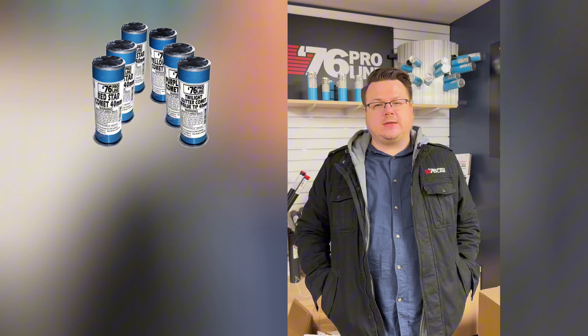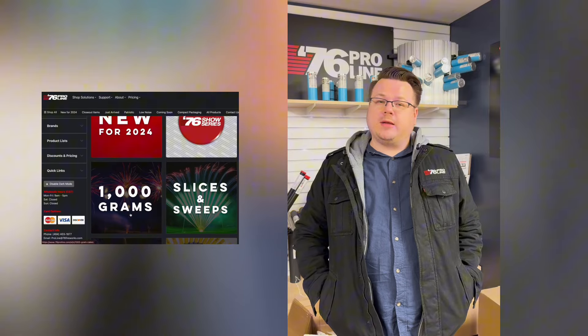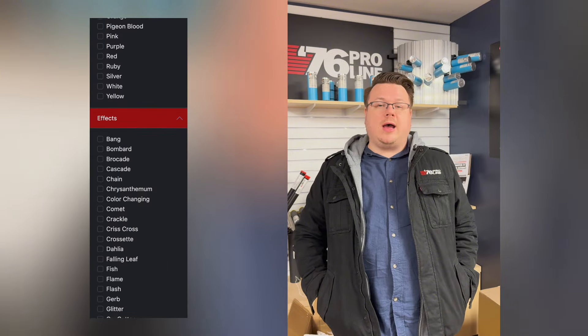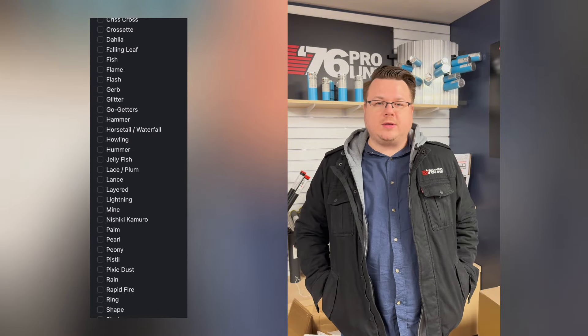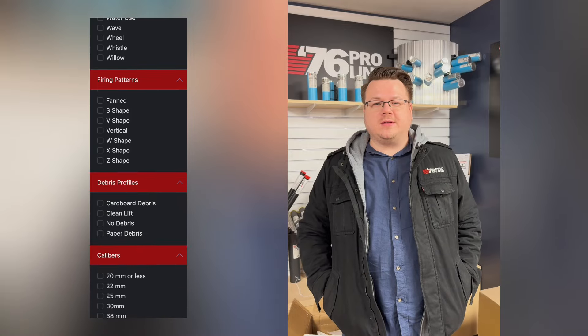We've added all kinds of different items — things like single shots, comets, and mines, tubes that have shells in them, and various cakes that have all kinds of different formats, including our slices and sweeps which are super popular. So now we've actually got a full line of professional use only fireworks that provide every effect under the rainbow that you need for your fireworks display.